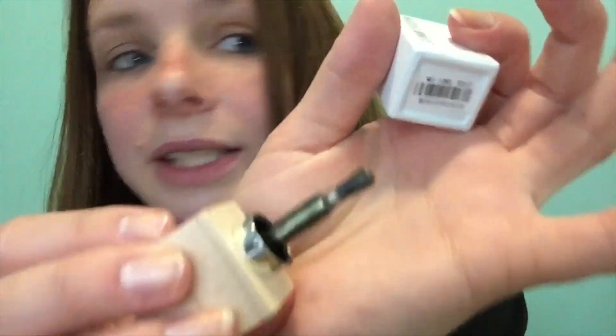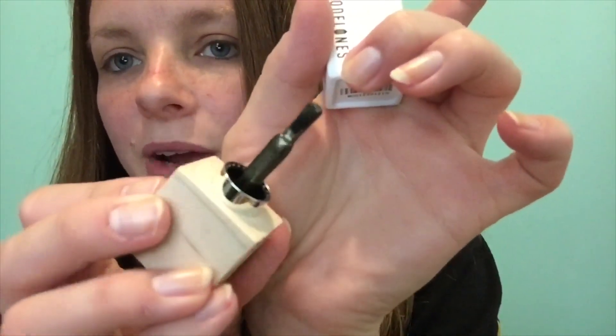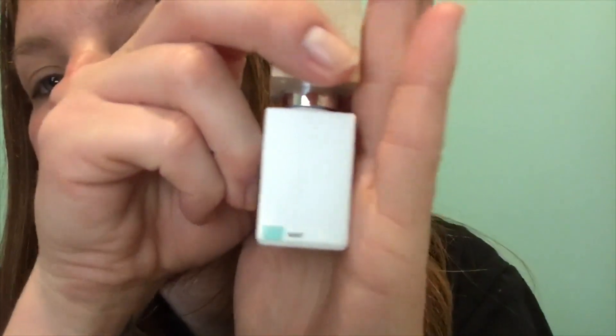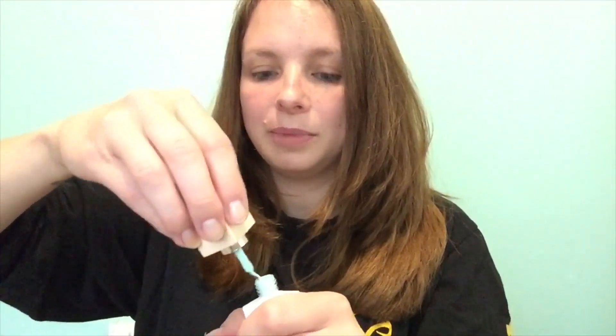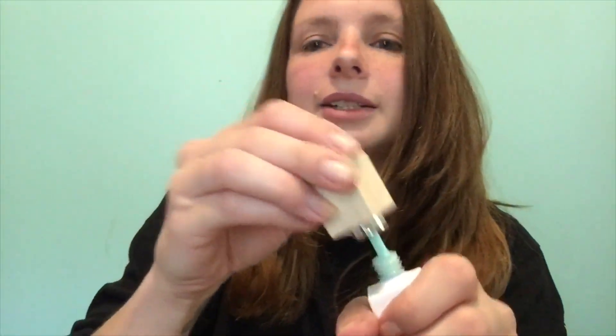The next one is Victoria Gold, and this is pretty - it's not even gold, it's like a metallic brown with grain shifts in it. It's really pretty, kind of like a chameleon polish.